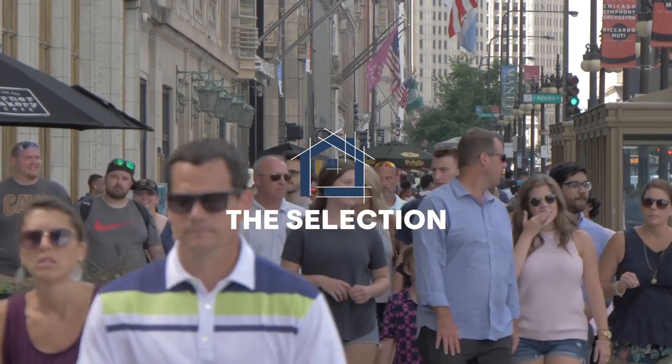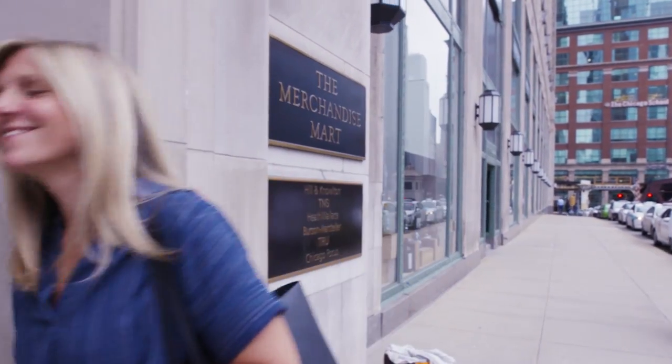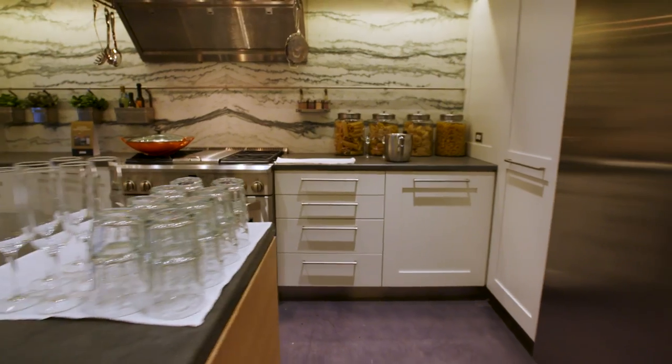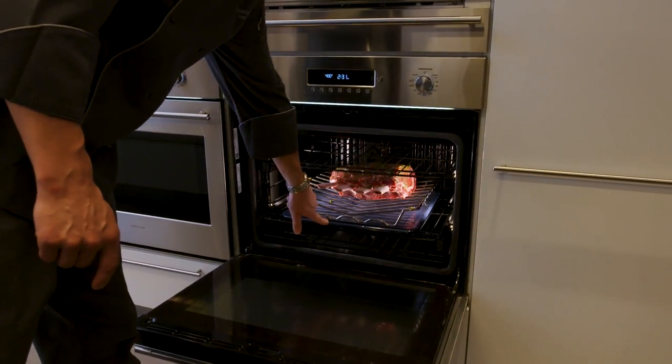I'm here in Chicago at the Merchandise Mart meeting Jean to look at all kinds of appliances. I actually can't wait to see what she's got in mind. The Monogram Design Center is a showroom that displays all of Monogram's latest and greatest appliances — the perfect way to see these pieces in action but also in a home-like setting.